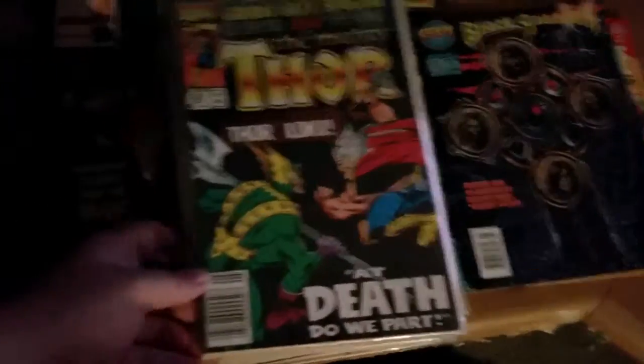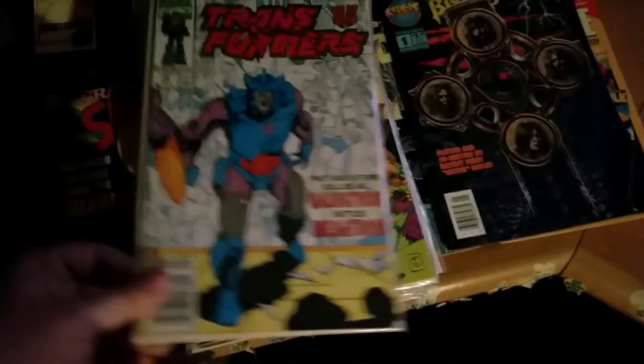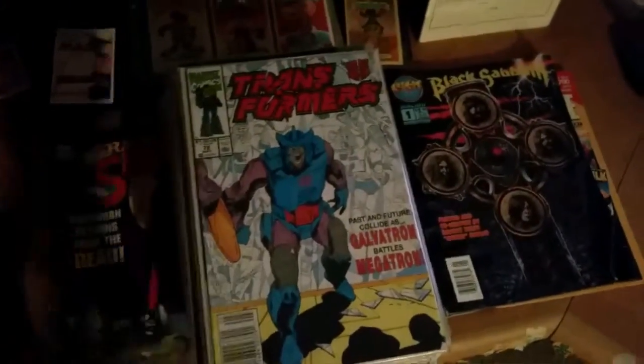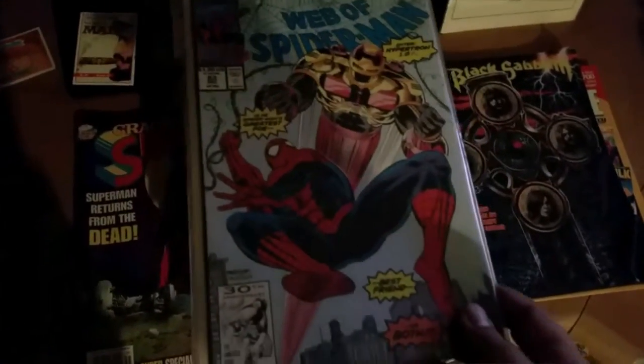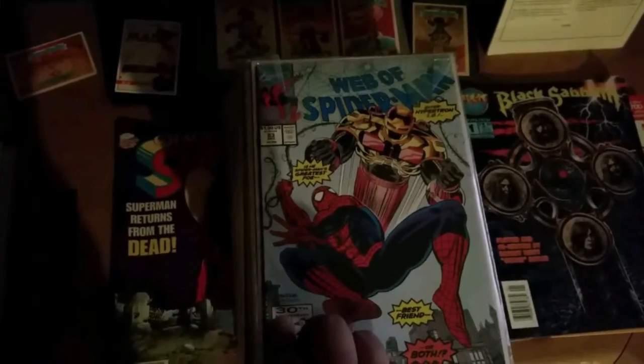The Mighty Thor number 432 — I always liked Thor, I read a bunch of his old stuff. Transformers number 78. Web of Spider-Man number 83 — I've got two of those.